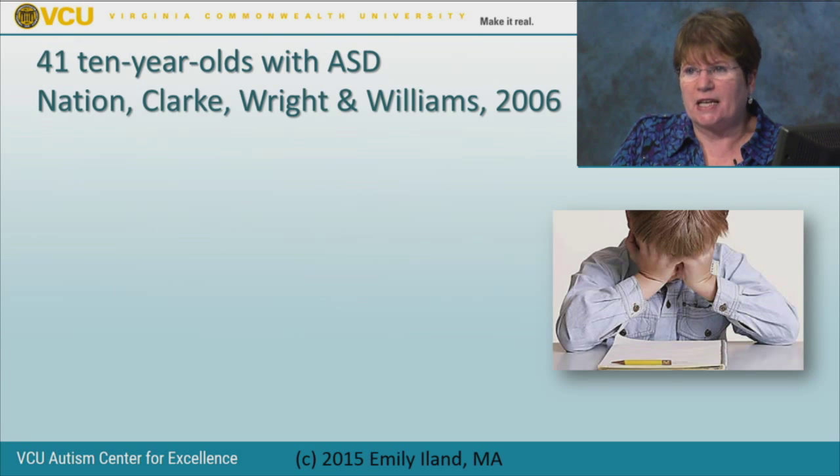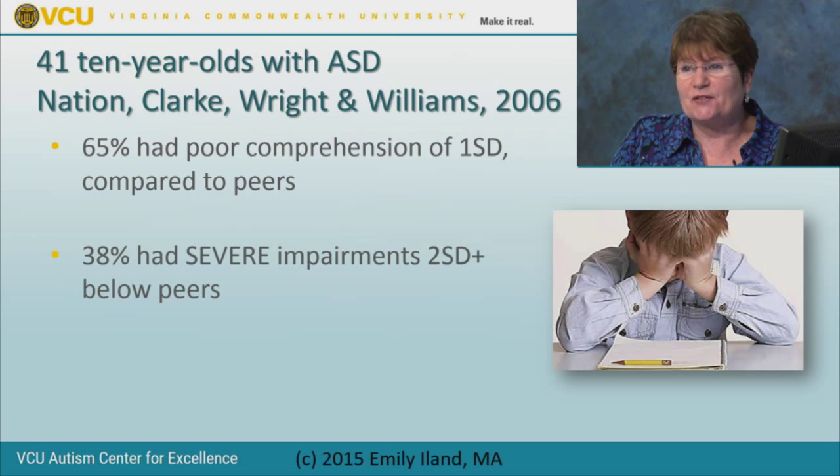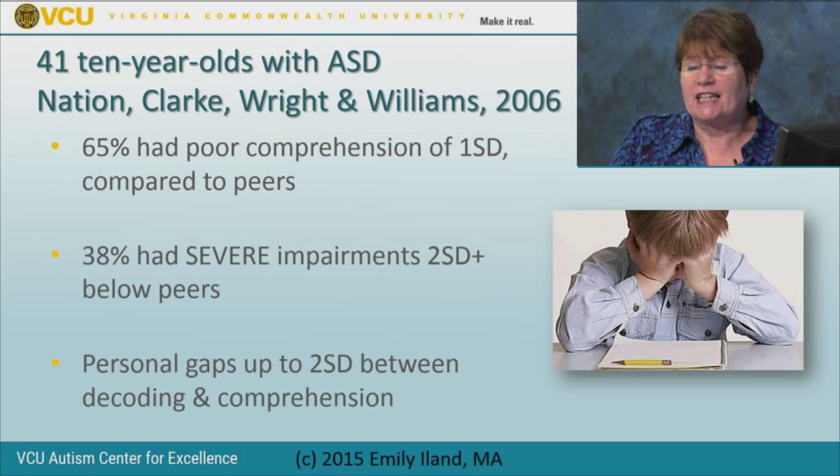Nation, Clark, Wright, and Williams did a study in 2006 looking at 41 ten-year-olds on the spectrum. They found that compared to their peers, 65% of readers on the spectrum had poor comprehension of a full standard deviation, while in every other way they were comparable to their peers. 38% had severe impairments of two standard deviations or more. And these readers had personal internal gaps of up to two standard deviations between their own decoding skills and their own ability to understand.